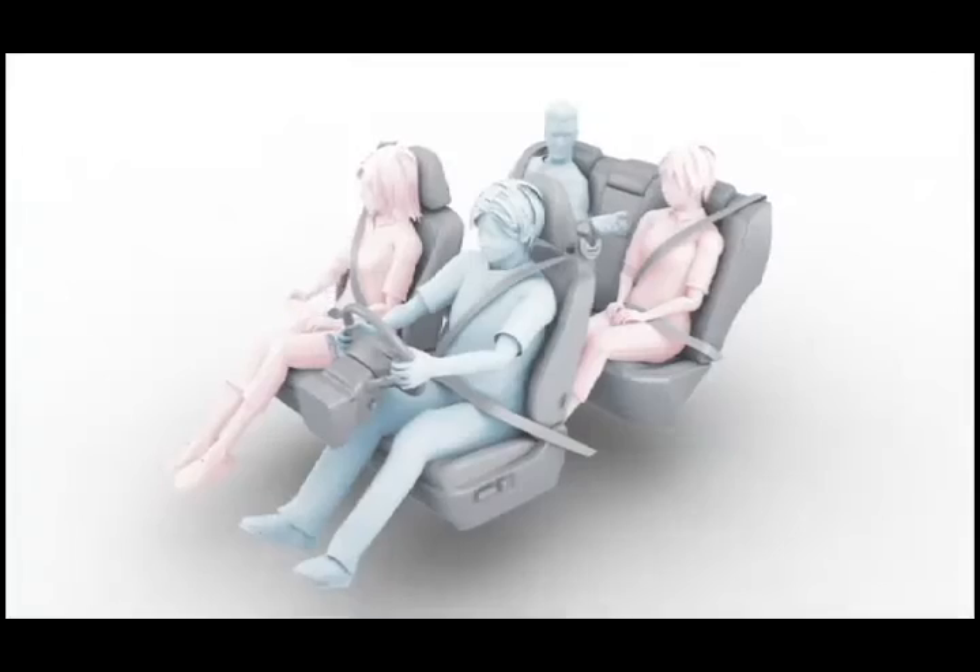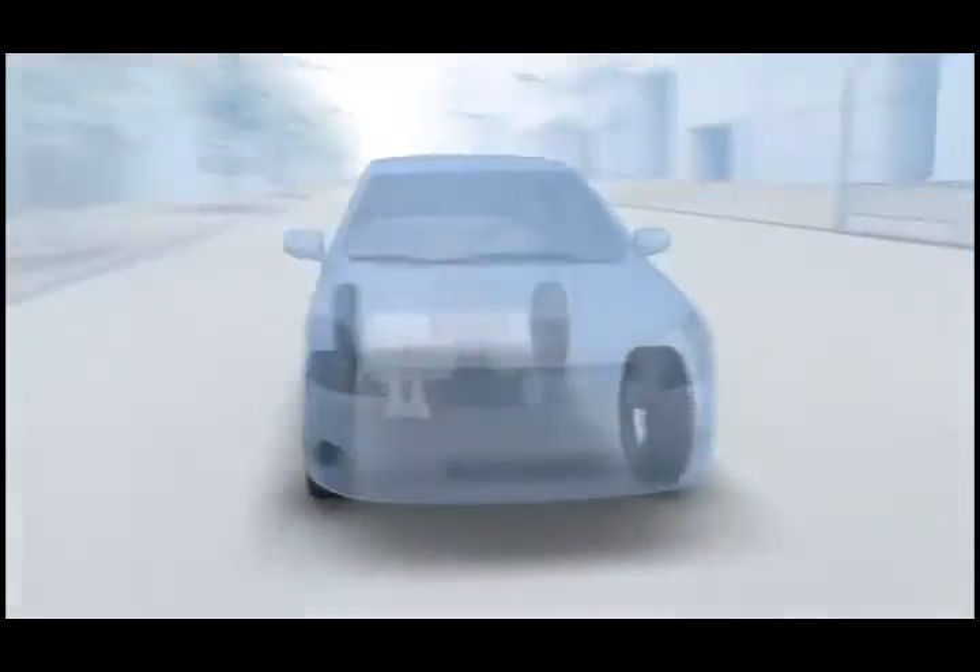To maximize airbag performance, keep the correct driving position, ensure that all passengers have fastened their seatbelts securely, and drive safely at all times.